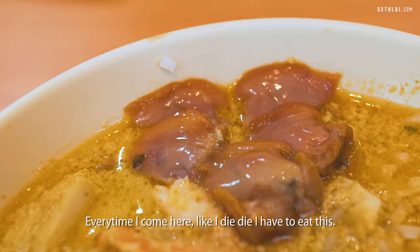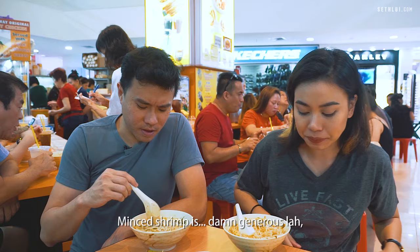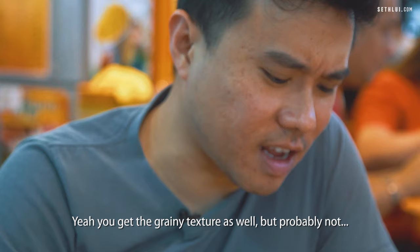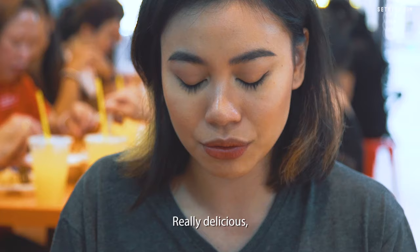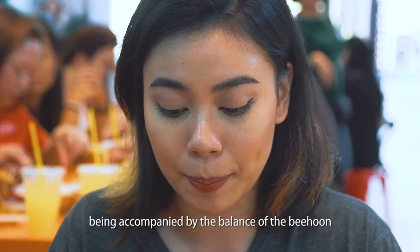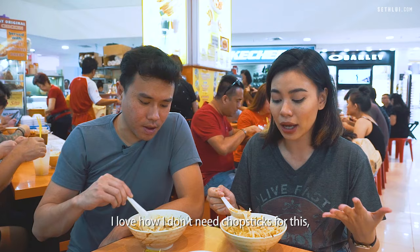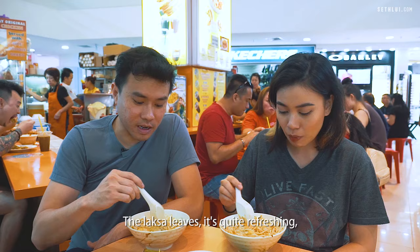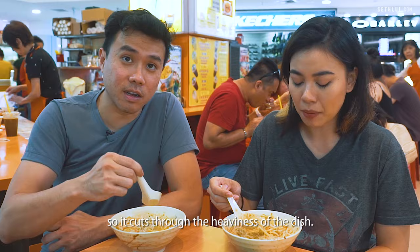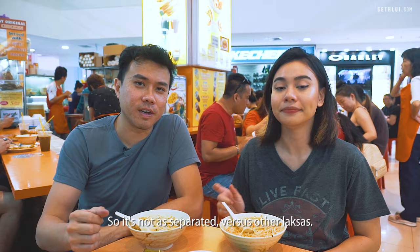We have the medium bowl here, which is the $5.50 option — prices are $4.50, $5.50 and $6.50. Every time I come here I die die have to eat this. The consistency of the soup is really good — this is what I like in laksa. The soup is very creamy. The minced shrimp is damn generous — the whole thing is minced shrimp. You get the grainy texture too but probably not as coarse as the other ones. I won't miss out on the richness of the broth combined with the bihun because I can have it together in one spoon easily. The laksa leaves are quite refreshing — they cut through the heaviness of the dish. Every spoonful is really just like a mini laksa.